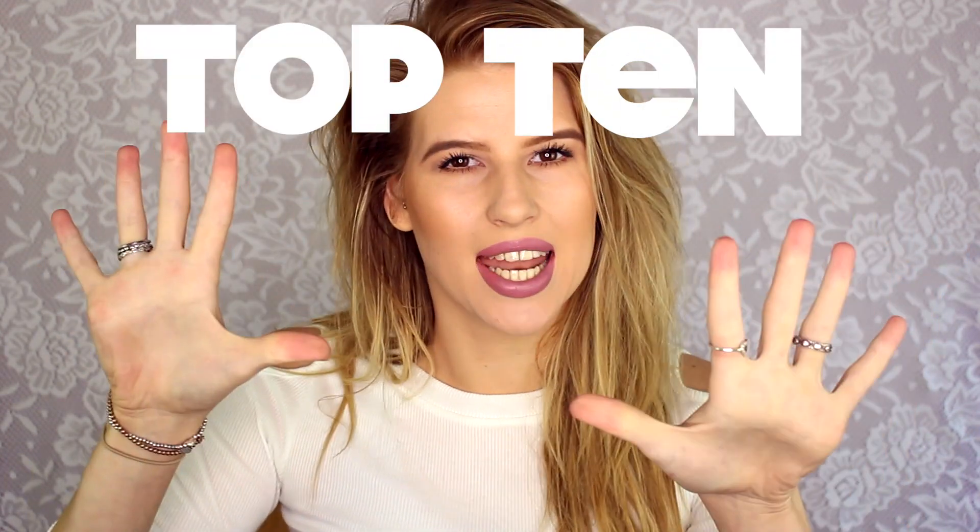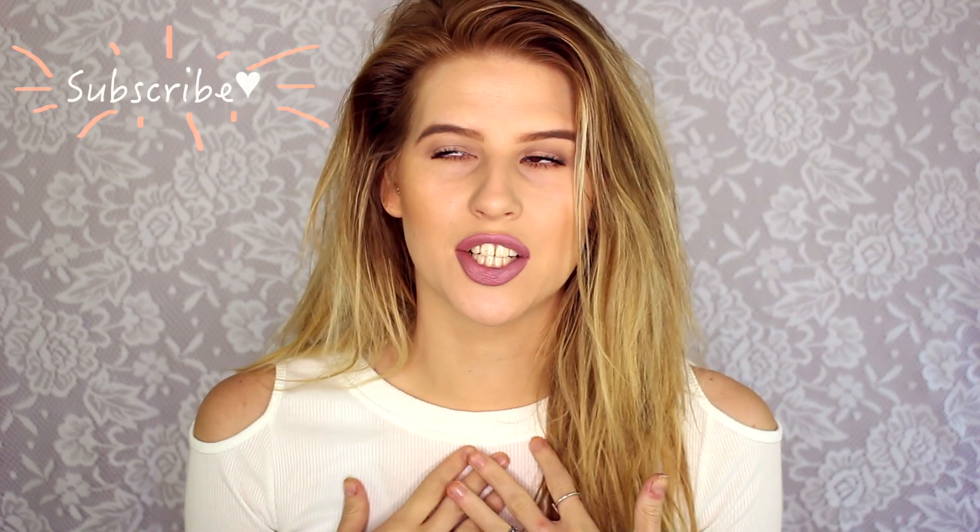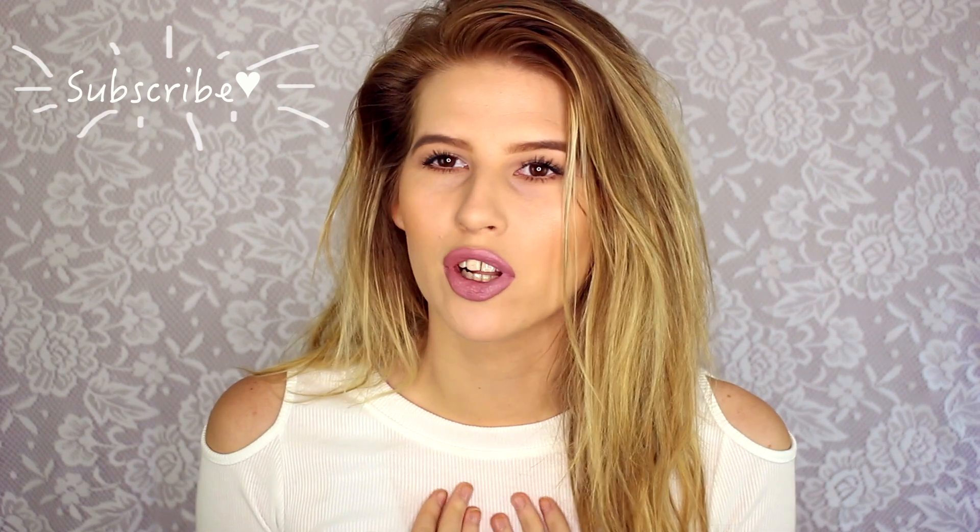Today I'm super excited to share my top 10 beauty hacks, tips, tricks, and secrets. There may be a few that you know, but I'm pretty confident that there will be at least a few that you've never heard of before. If you're not already subscribed to my channel, please go ahead and do that — it would make me eternally happy and grateful. Anyway, should we get on with the video?